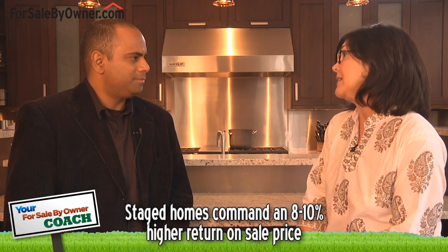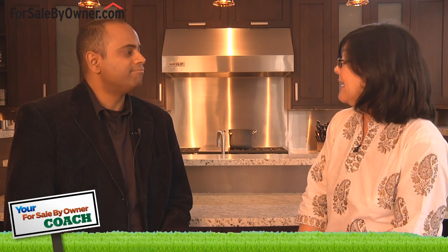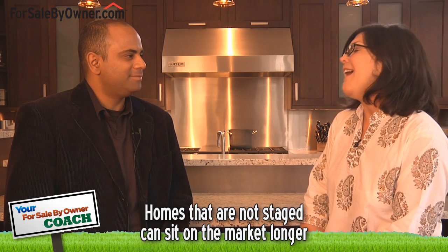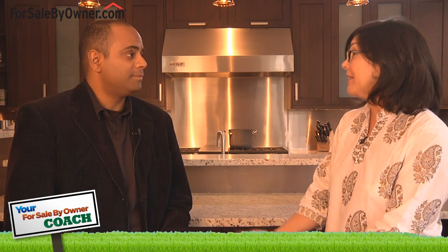Would you mind elaborating a bit more on some studies that have proven the benefits of staging? Sure, I'd be glad to. The National Association of Realtors actually put out a study that said staged homes actually command eight to ten percent higher return on the sale price. But in the same study, they also said that homes that are not staged have a tendency to sit on the market longer. So if you're properly staged, your house sells quicker and for a higher price, which is exactly what our goal is.